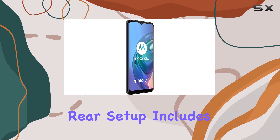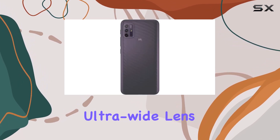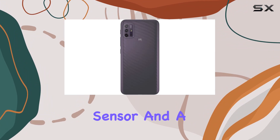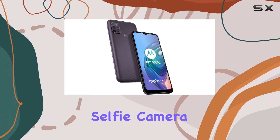Speaking of cameras, the rear setup includes a 48MP main shooter, an 8MP ultrawide lens, a 2MP depth sensor, and a 2MP macro lens. On the front, there's an 8MP selfie camera.